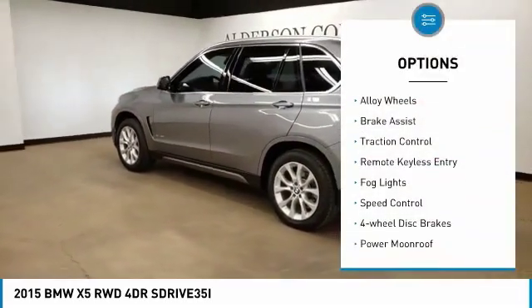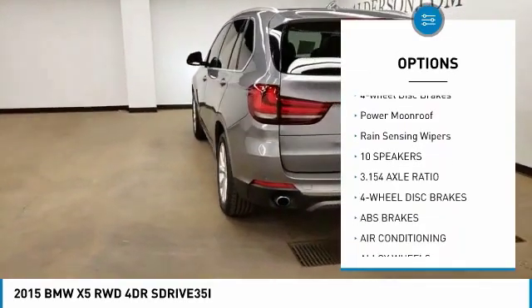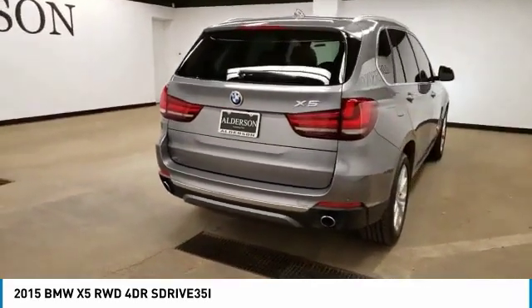Electronic stability control, alloy wheels, brake assist, traction control, remote keyless entry, fog lights, speed control, four-wheel disc brakes, power moonroof, and rain-sensing wipers.